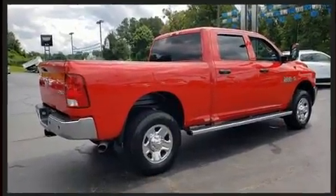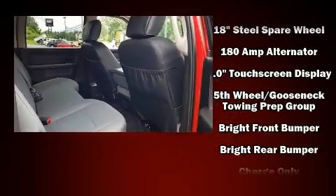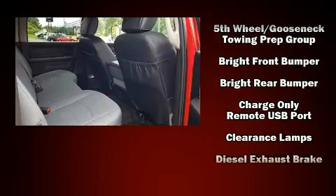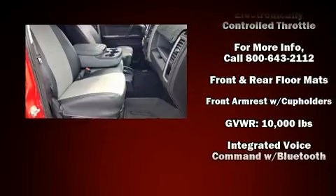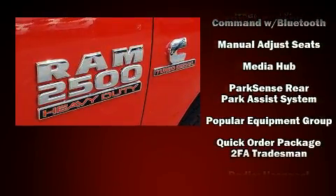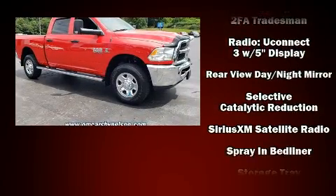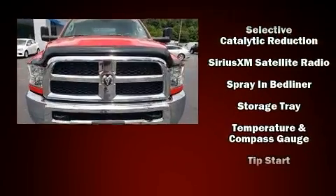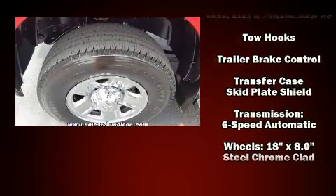Audio features include an AM-FM radio and six speakers, providing excellent sound throughout the cabin. Passenger security is always assured thanks to various safety features such as head curtain airbags, brake assist, a panic alarm, and four-wheel disc brakes with ABS. Electronic stability control stands out as a technologically savvy innovation, keeping you better connected to the road.